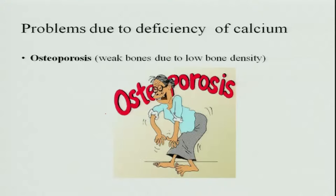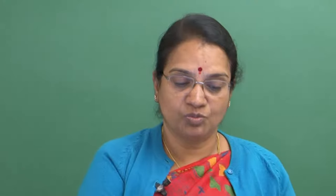Deficiency of calcium in adults causes osteoporosis — as the name suggests, the bone becomes porous. Calcium is depleted from the bone to maintain blood levels, so the bones become porous and weakened. Such people are prone to fractures very easily. This is a very common deficiency symptom in adults.